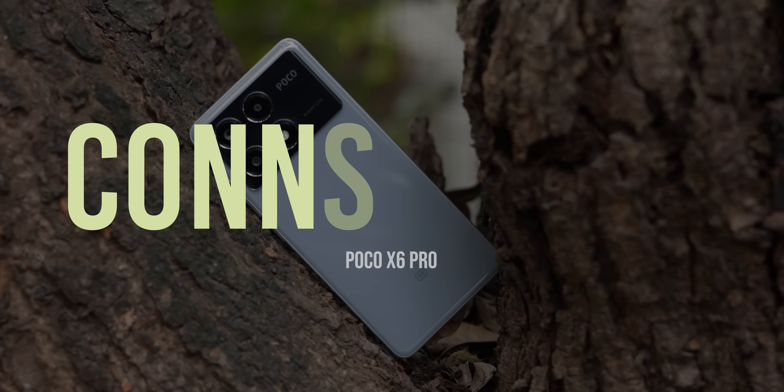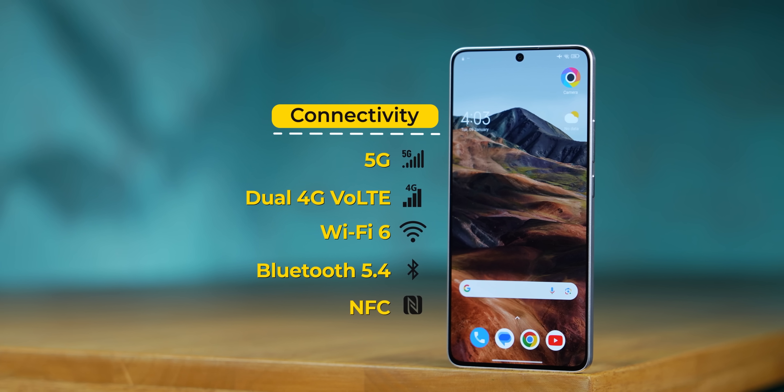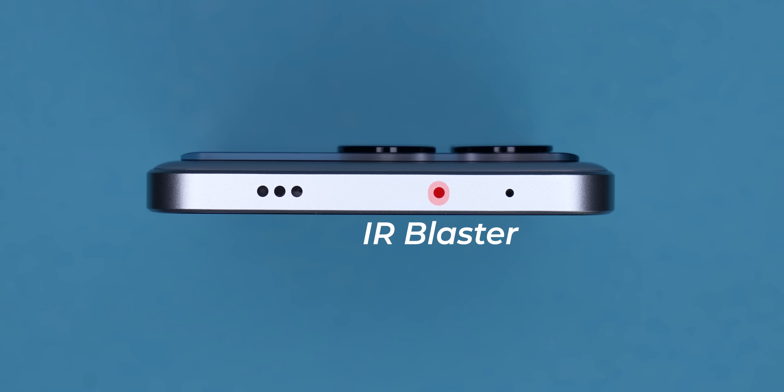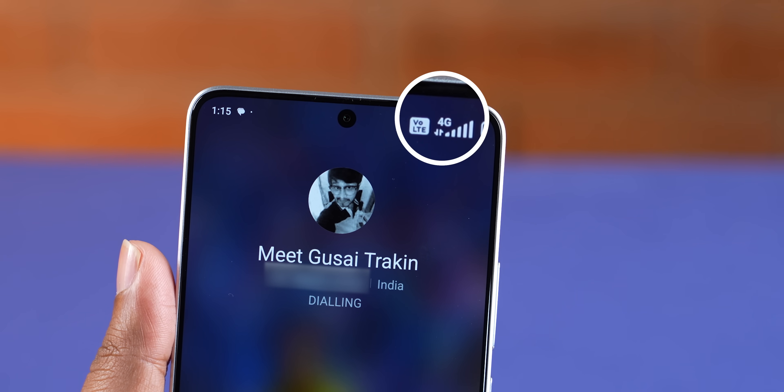Moving to network connectivity, the phone supports 14 5G bands. I tested it on Jio and it worked exceptionally well — crisp, loud earpiece call quality, no call drops, and stable mobile data. You also get Wi-Fi 6, Bluetooth 5.4, NFC, and an infrared blaster with the remote control app pre-installed. One issue I noticed: VoNR didn't work on Jio's 5G network, so calls would switch back to 4G VoLTE.